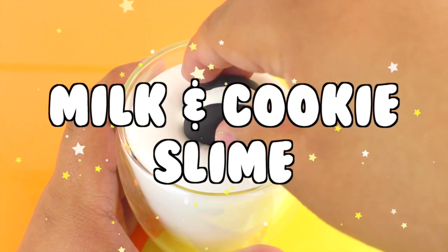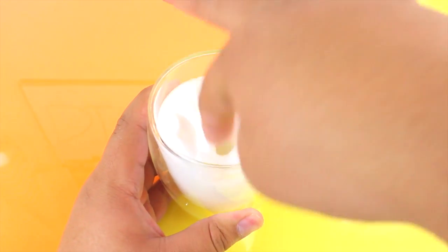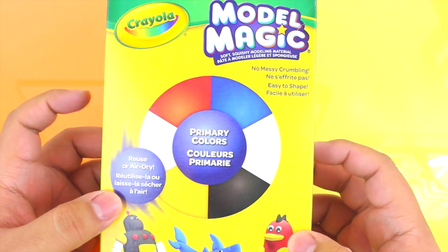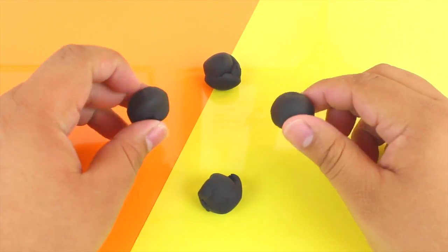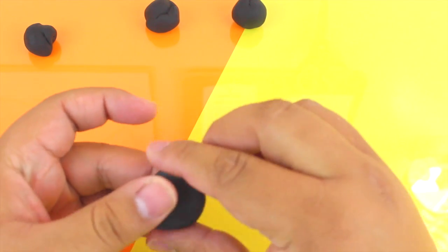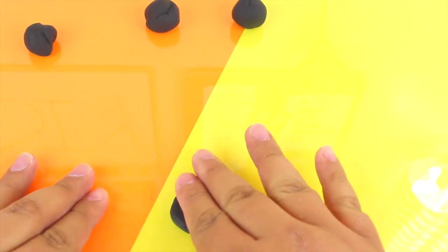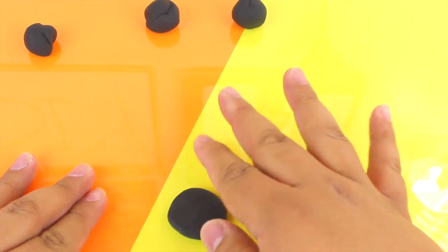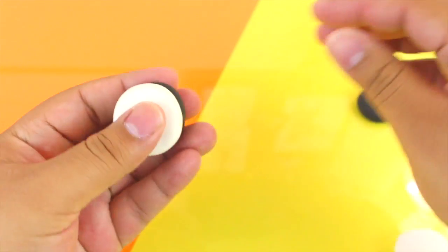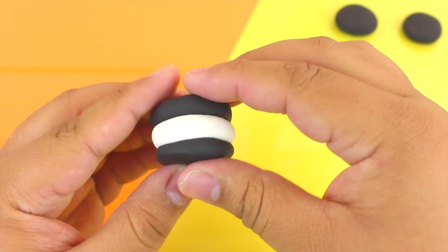And now it is time for our final slime — it is going to be the milk and cookie slime. For this you're going to need some basic slime, which I already showed you how to make. I just put it into a little glass. Then we're going to make some sandwich cookies out of Model Magic clay, which is an air-dry clay. I'm going to be using black and white to make it look like a knockoff Oreo. I split the black clay into four pieces, rounded them out, flattened them a little bit, and did the exact same thing for the white ones. Then we sandwich them together — it's pretty self-explanatory. Once you're done making these, they don't even need to dry — you can just dunk them into your slime milk and it will create a butter slime.